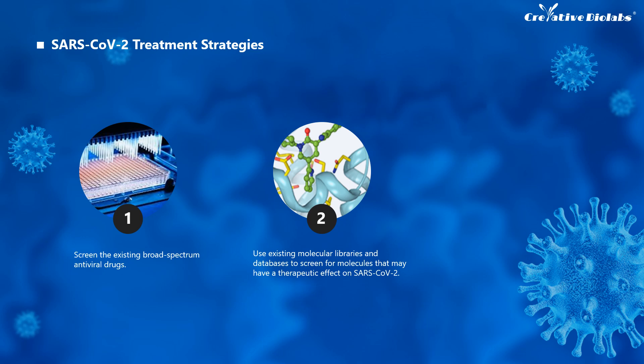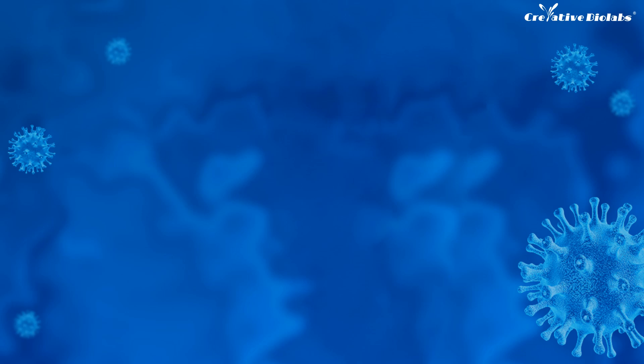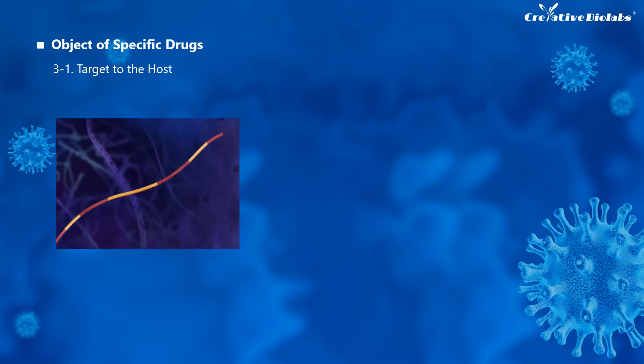However, many drugs may exhibit good antiviral activity in vitro but have no value in human bodies, and the dose as well as the side effects remain unknown. The third strategy is to develop specific drugs based on the genomic information and pathological characteristics of SARS-CoV-2. The development of specific drugs can be divided into two major categories: one is targeting the host, and the other is targeting SARS-CoV-2.